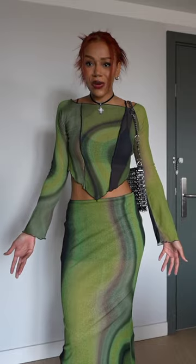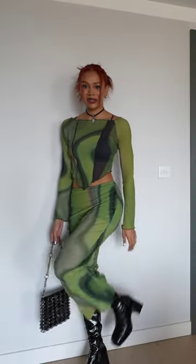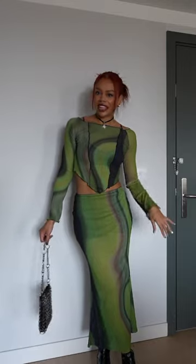Guys, I'm obsessed. You just put the co-ord on and it looks like you've made so much effort. The detail on this top, the shape, the fit of the skirt — got a bit of PVC peeking through to give that gothic-y kind of playful look.